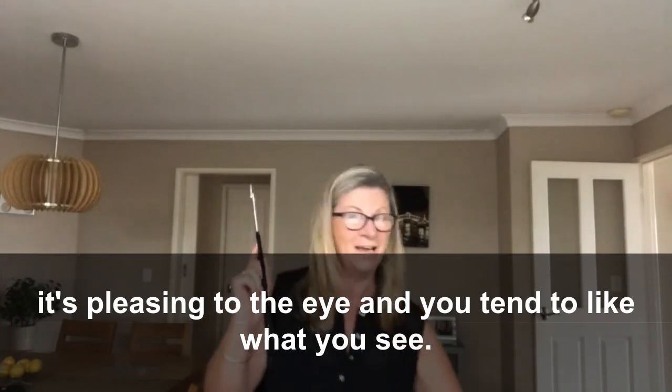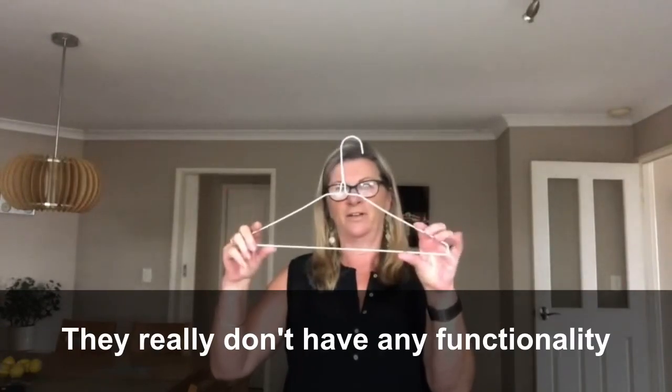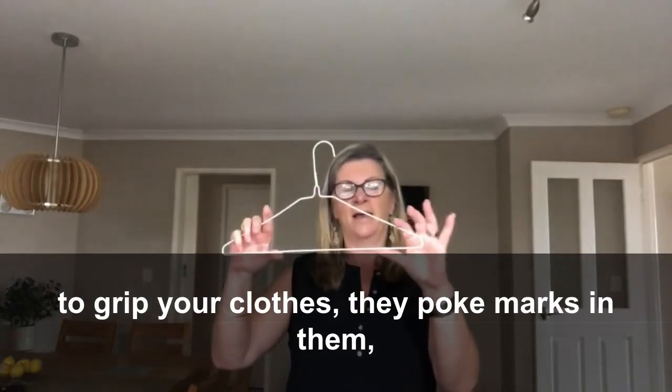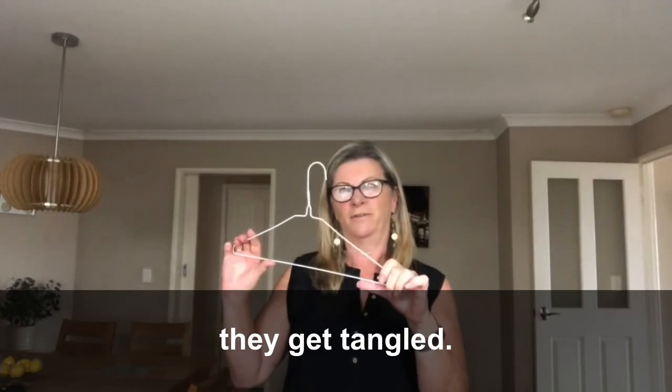The ones I dislike the most are the wire coat hangers. They really don't have any functionality — they don't grip your clothes, they poke marks in them, they get tangled. I just don't like them very much at all.